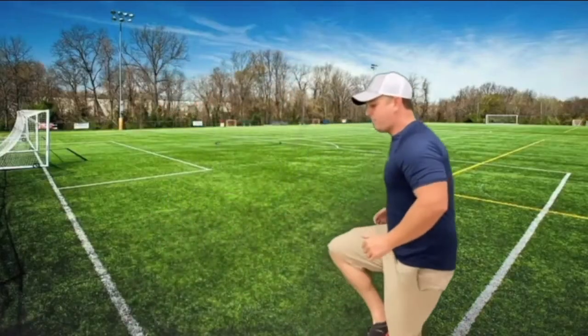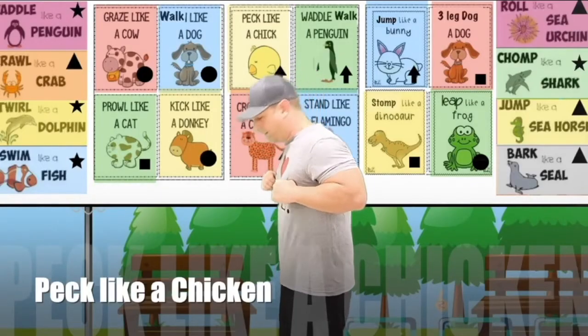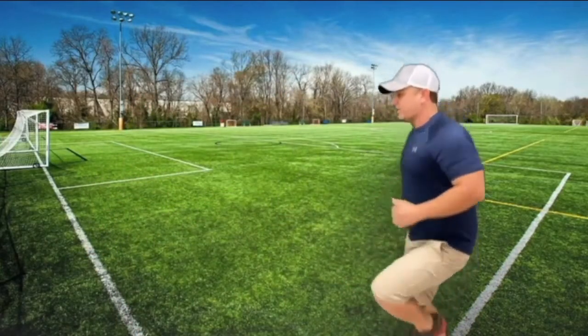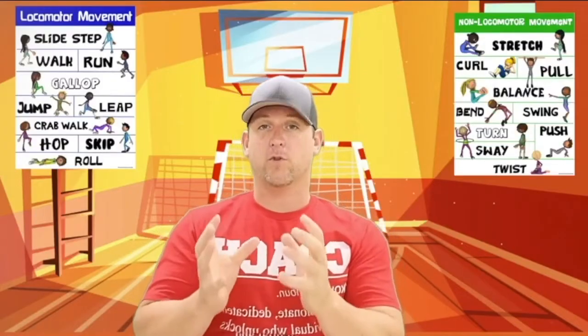Hain shares online workouts with students and parents using household items that won't break the bank. This week his students were practicing juggling skills, so he had them grab plastic grocery bags to juggle with. He shares both live classes and pre-recorded lessons that students can revisit for practice at their convenience.